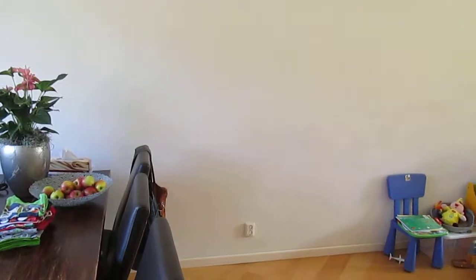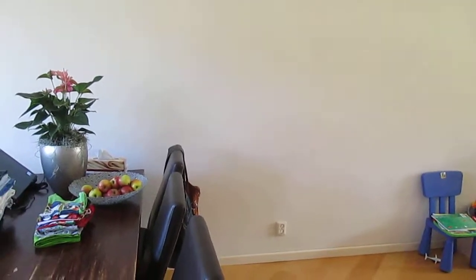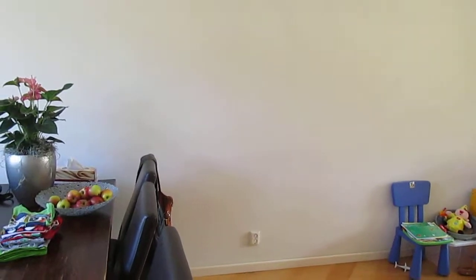Here you see the Anthurium. It's standing two meters from the window. It's nice — once a week you give it water.